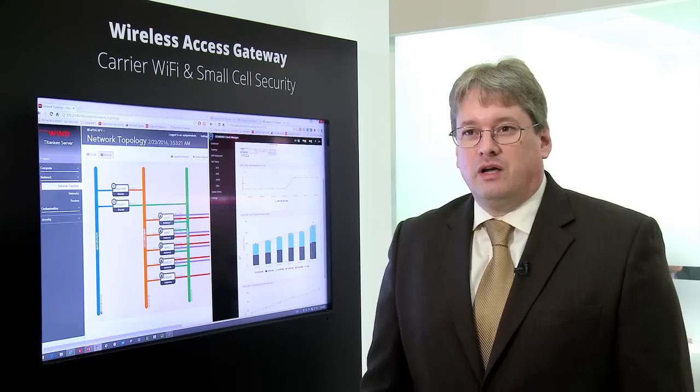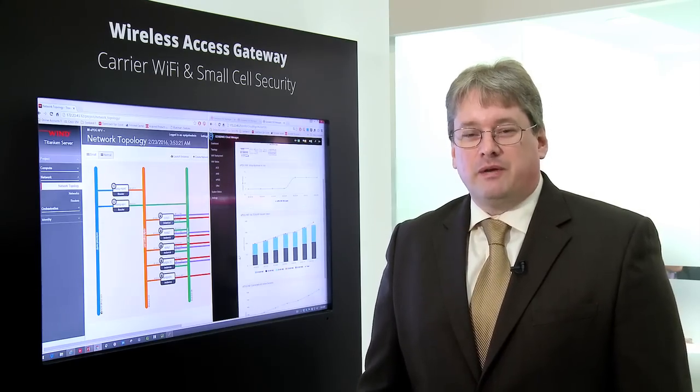What we're showing here today is our GenBand Evolve Data Packet Gateway. It enables service providers to extend their wireless reach through unsecure Wi-Fi networks, enabling VoLTE calls to occur over those networks.